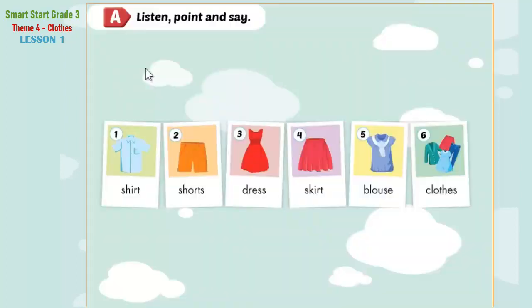A. Listen, point, and say. 1. Shirt. 2. Shorts. 3. Dress. 4. Skirt. 5. Blouse. 6. Clothes.